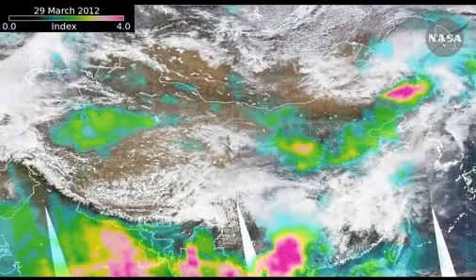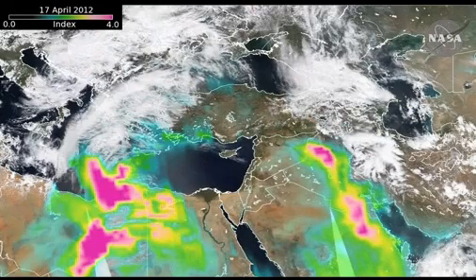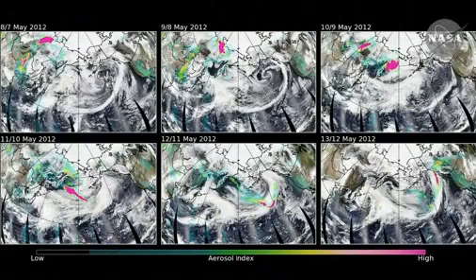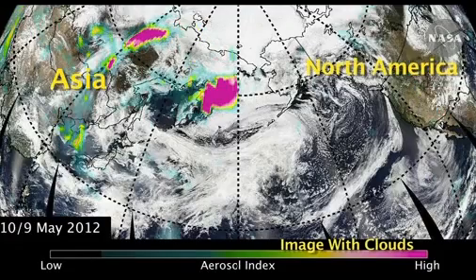What you're looking at in the images is something called the aerosol index. The amount of aerosols in the atmosphere do depend on season. Typically, you see a lot of smoke in the atmosphere during the spring. The smoke is essentially being produced by fires in the border region between Russia and China.